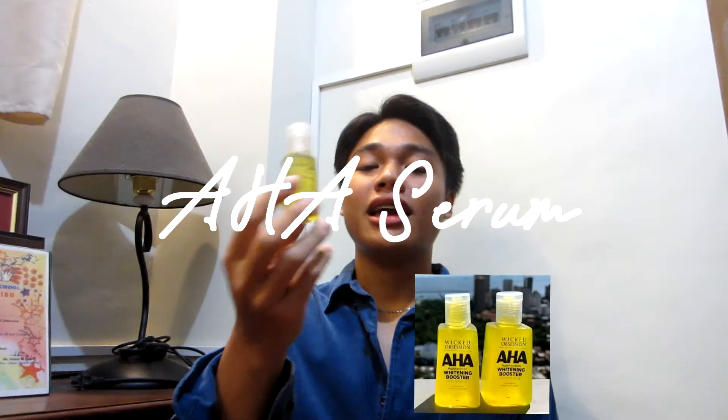Hey guys, this is me Erin, and today we're gonna talk about AHA Max Serum Megadose. I've been using this for a long time.